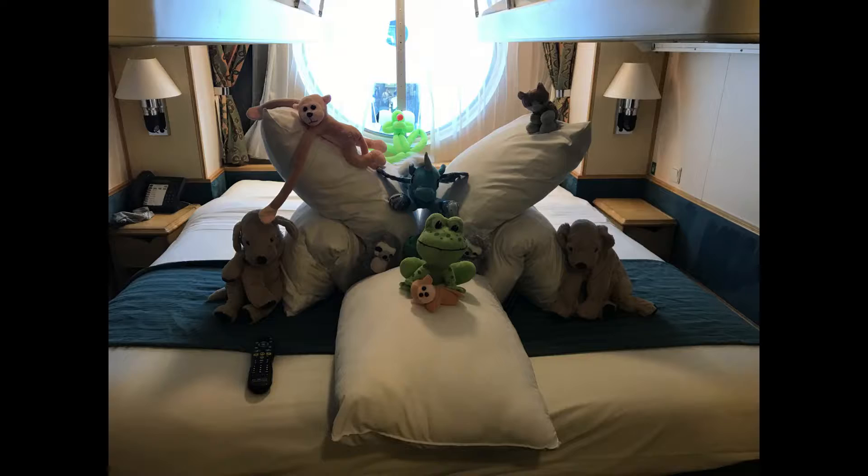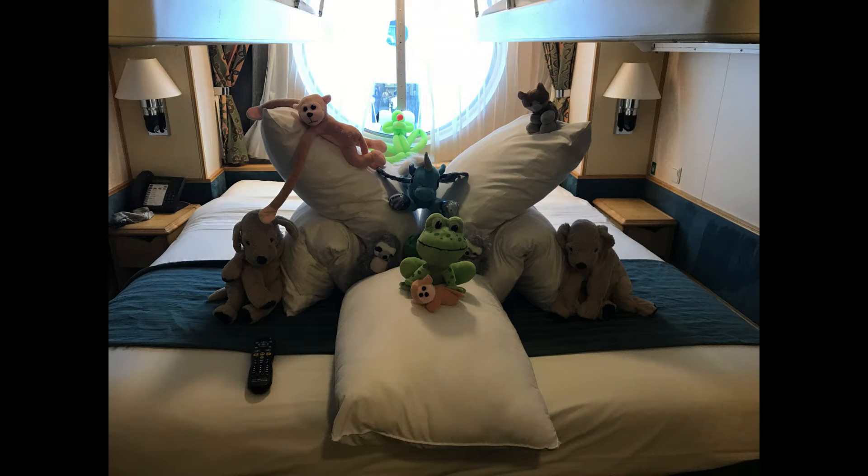The porters come in every day and they make up the beds with all the kids' stuffed animals and balloons. It was really quite fun.